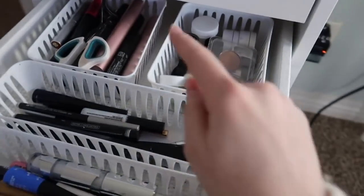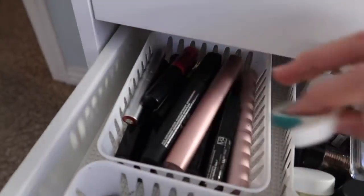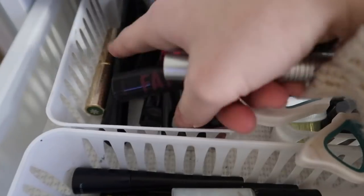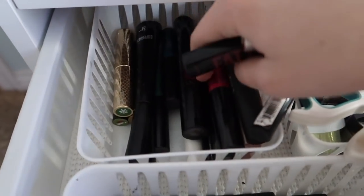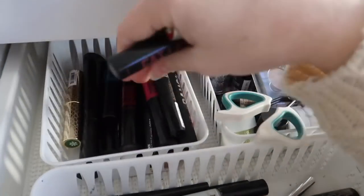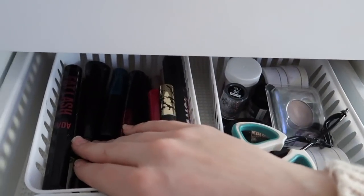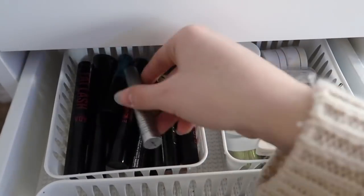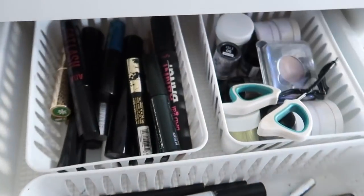In the next drawer I have mascaras, single eyeshadows and glitters, and eyeliners. For mascaras, my favorite is the Too Faced Better Than Sex — that's why I have two. There's a Tarte Light Scramble Lashes, a Lancome one plus more colored Lancome ones, the It Cosmetics Superhero Mascara, a Chant Masse one, the Milk Kush Mascara which I really like, another Tarte mascara, and the Clinique mascara.